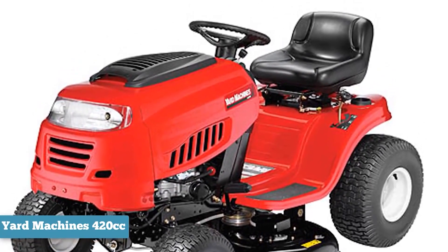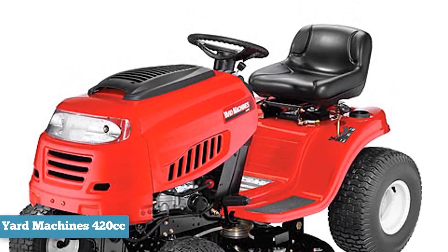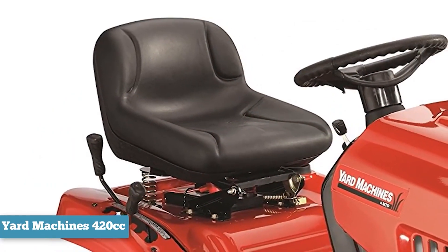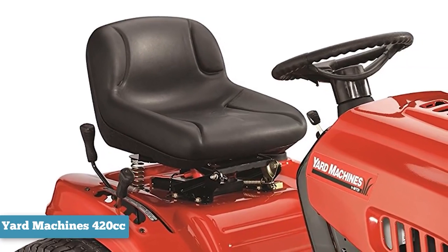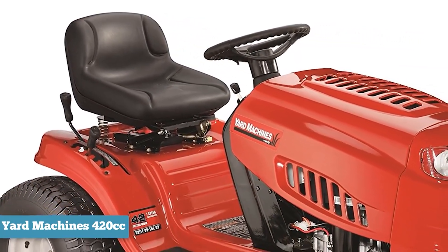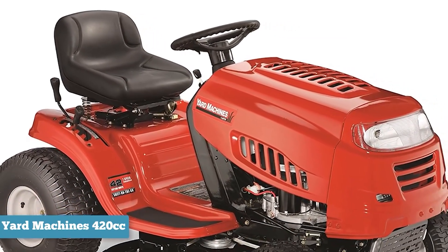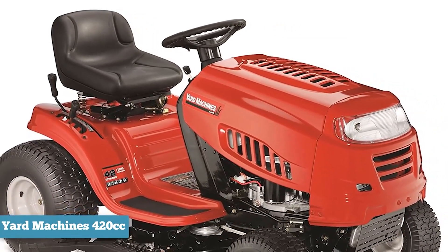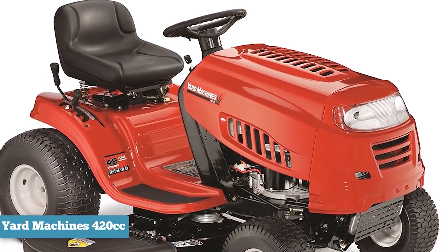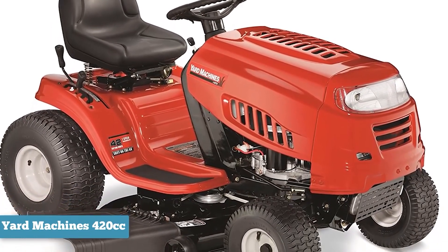To summarize, the MTD 13A2775S000 420cc is a sturdy riding lawn mower with a good, fuel-efficient engine and wide 42-inch cutting deck. You can also go reasonably fast in this mower, up to 5 miles an hour, so combined with the narrow turning radius, you can mow your lawn quickly even if you have to go around landscape features. Because the tank is so small, it's clear this mower wasn't intended to cover huge areas of land.